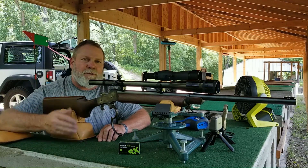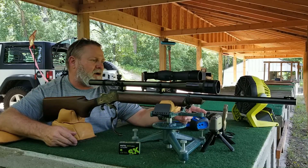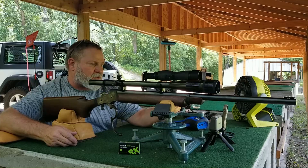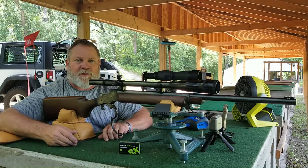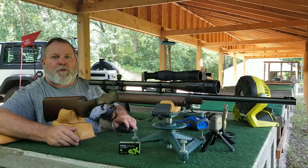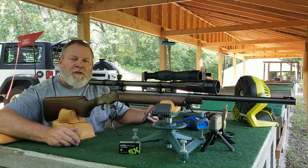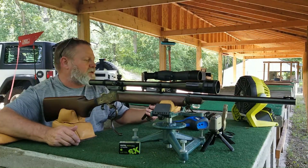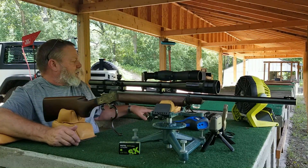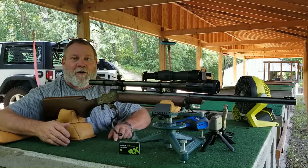Along with the SK Pistol Match Special, I've got the chronograph out here and my Kestrel, which says it is 90 degrees out here on this bench right now — probably about right because this has been one of the warmest weekends we've had this year in Minnesota. It's 1:33 in the afternoon on a Sunday, and I'm at 50 yards.